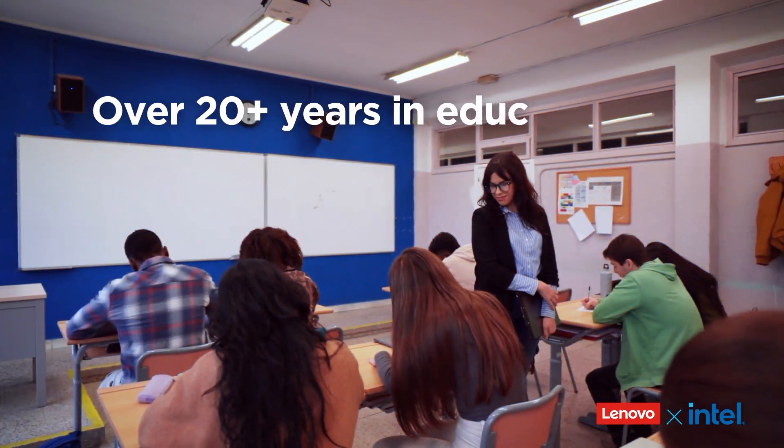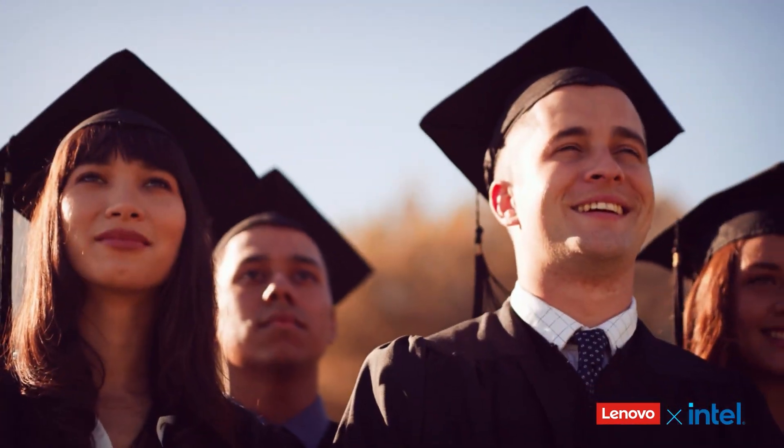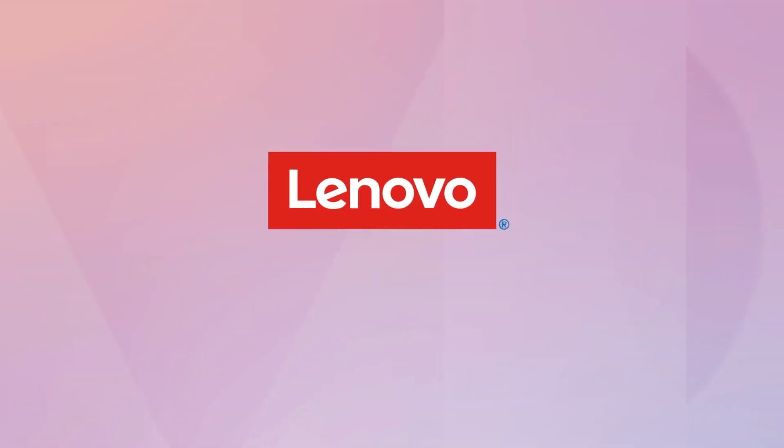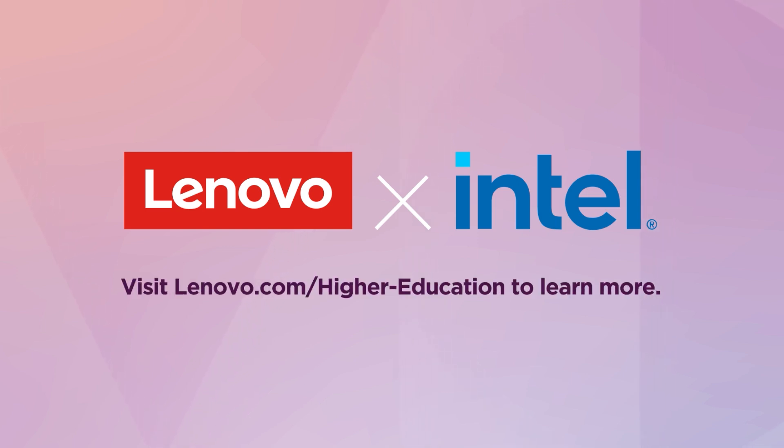With over 20 years in education, Lenovo, together with Intel, brings the scale and experience higher education needs. That's the power of Lenovo with Intel inside. Visit lenovo.com/higher-education to learn more.